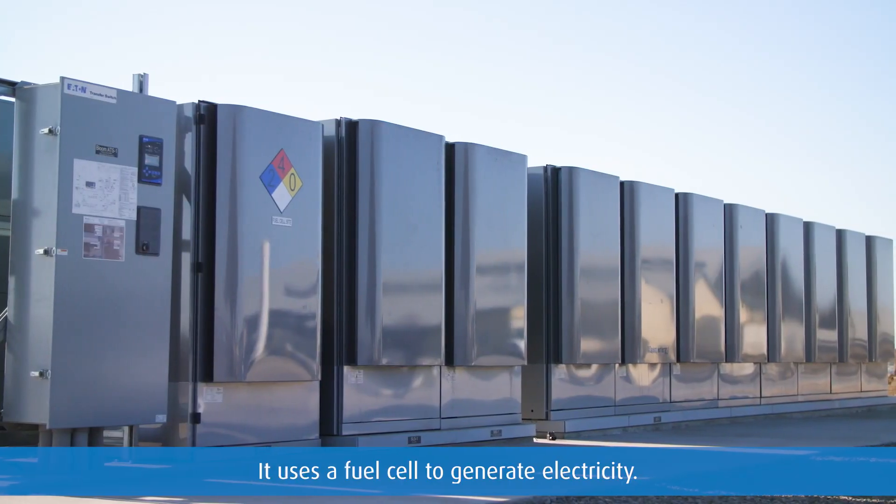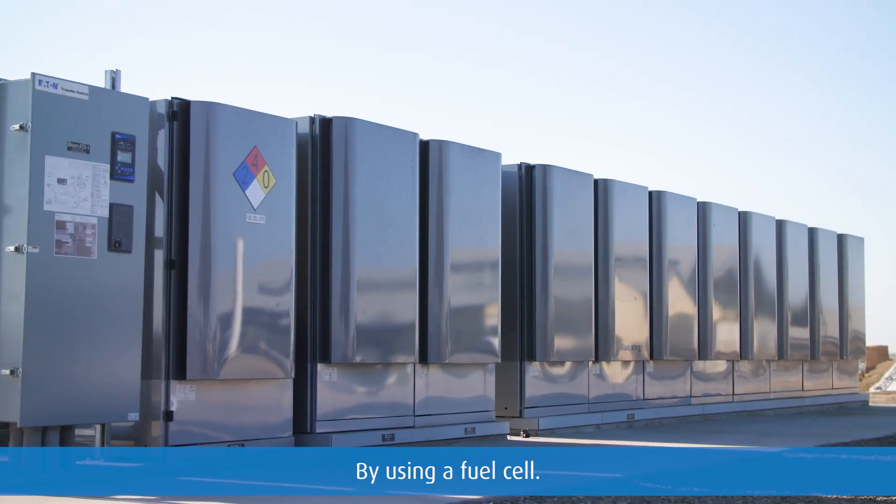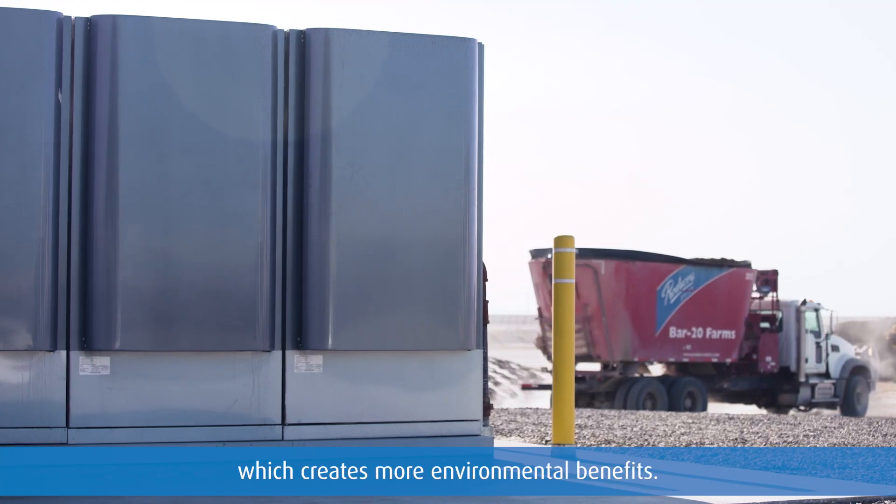It uses a fuel cell to generate electricity. By using a fuel cell, they're able to generate more energy, which creates more environmental benefits.